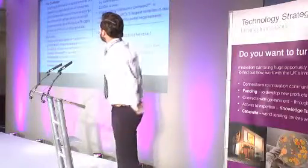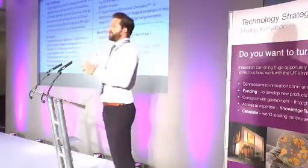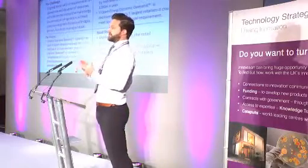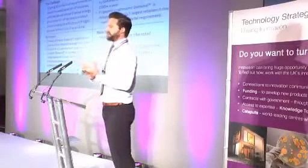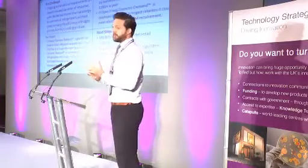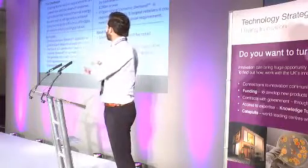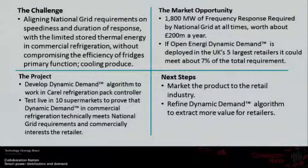The challenge was in basically trying to align the product requirements for dynamic frequency response for national grid — which is being able to switch an asset within two seconds, being able to hold the asset off potentially for 30 minutes, and importantly being able to track grid frequency accurately by aggregating load at an aggregate level — with the normal operating profile of a pack-based refrigeration system without compromising the primary function of that asset, which is cooling produce.